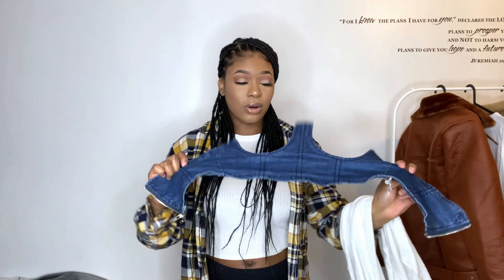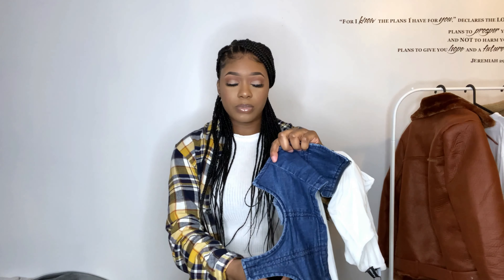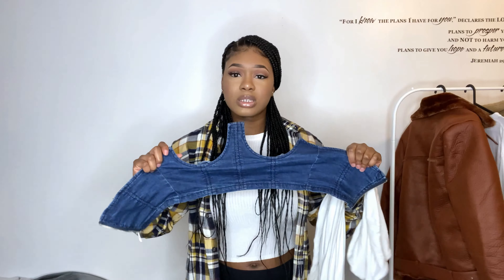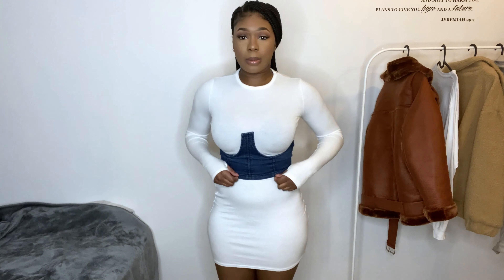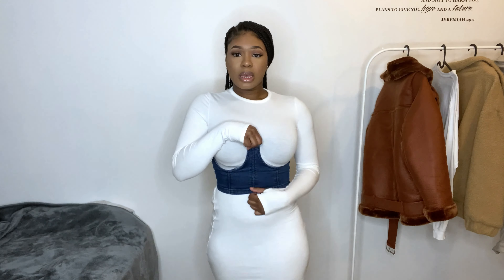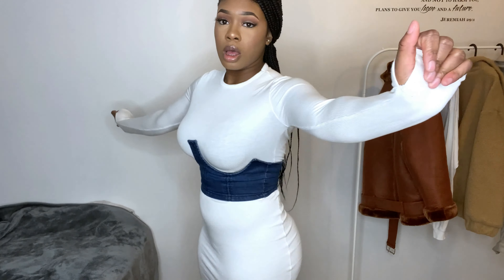I got this in a size 10 — I would say get a size up because it comes quite small, though it is quite stretchy. I would still advise you to size up. This paired with the denim corset is gorgeous. This is the dress — I feel like this outfit gives me a bit of a fupa but that's not the outfit's fault, that's my fault. I need to get to the gym. The denim corset just makes it look very very nice.